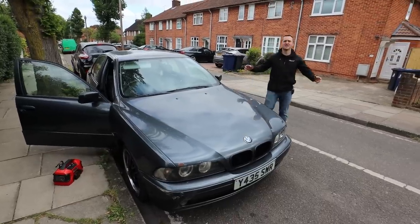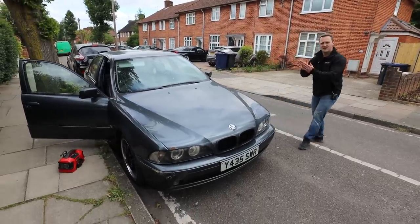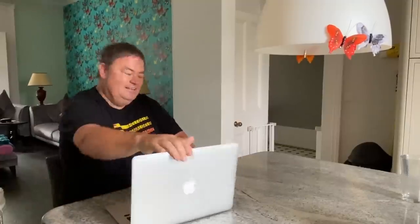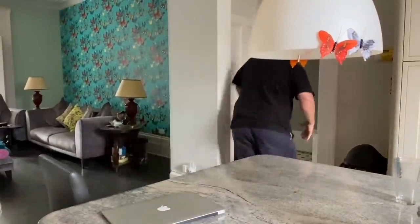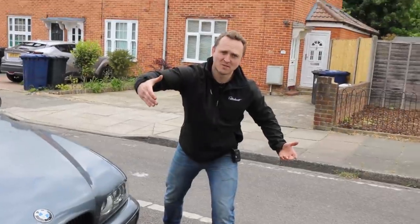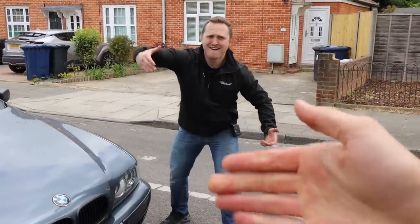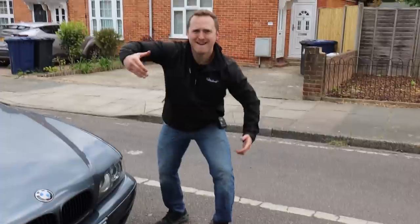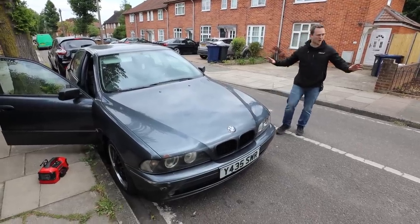Overall thoughts, Jack, before even driving the car? I'll give you £200 for it. Alright, you're in! For sake, Alex — not again. If you don't shake my hand, it's not legally binding.